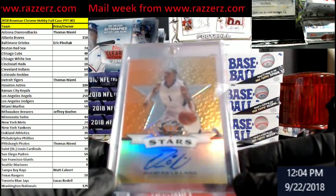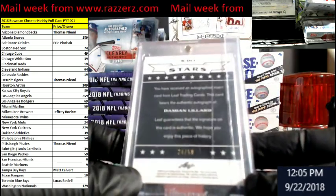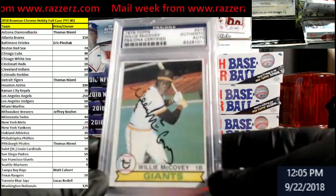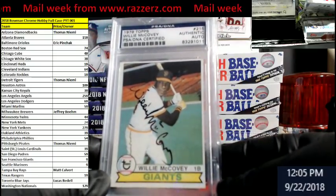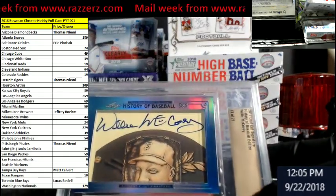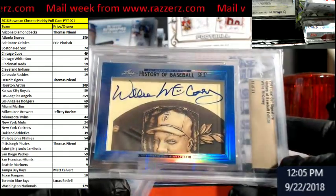Got a little Leaf Valiant Damian Lillard gold action — not out of 50. How about a 1979 Topps Willie McCovey PSA DNA certified auto. A little action afterwards — another Willie McCovey from Leaf. It's a cut signature, 13 out of 21. Pretty cool.